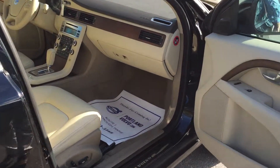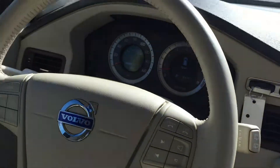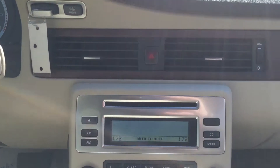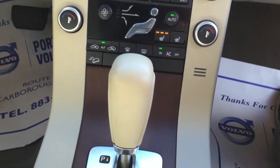Again, this is a 2010. You've got your dual climate control. This vehicle is equipped with Bluetooth wireless communication with your cell phone. AM, FM, CD stereo.